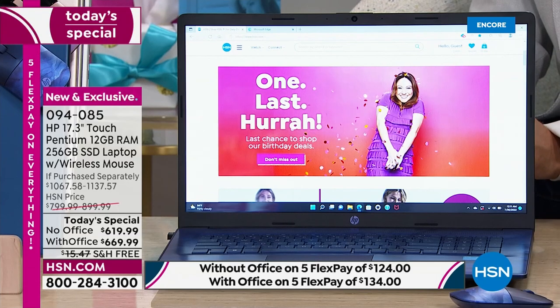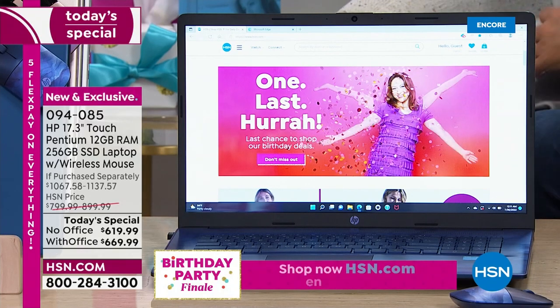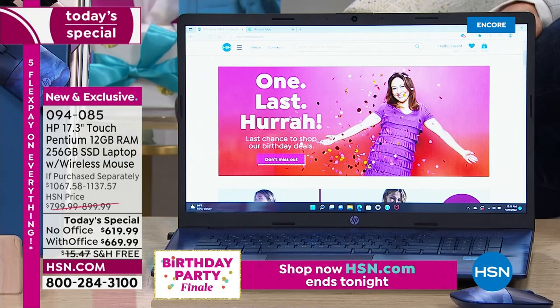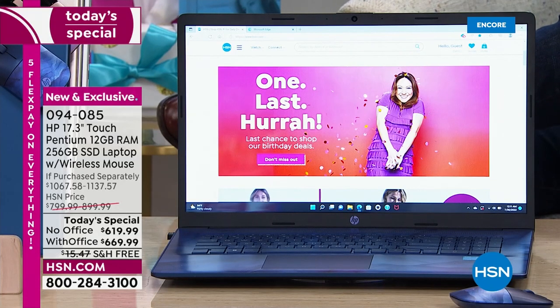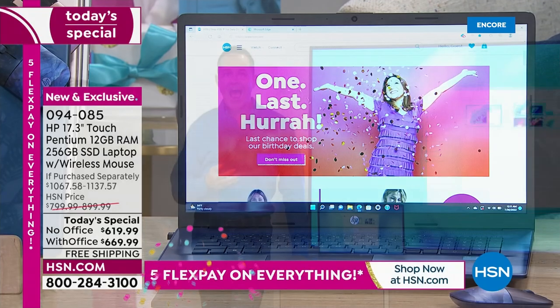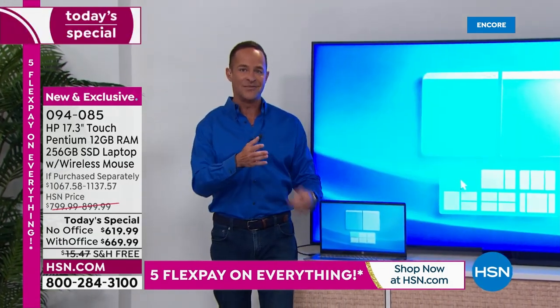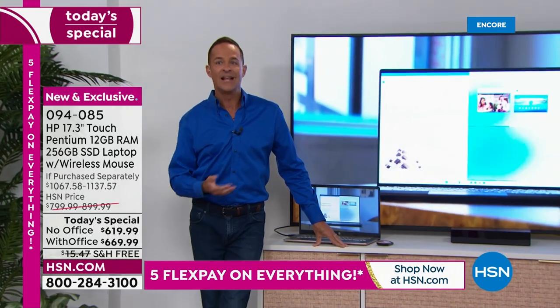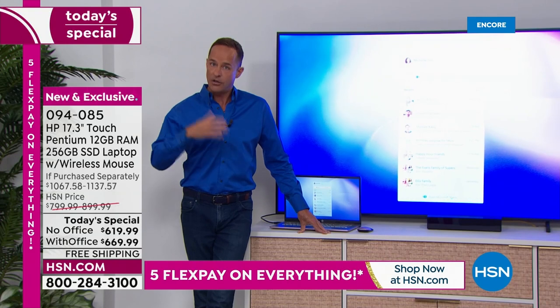HP is the number one computer manufacturer in America, Intel is the number one processor brand, and Windows 11 is the number one operating system. If you pick it up with Microsoft Office, that means all seven programs: Word, Excel, PowerPoint, Outlook, Access, OneNote, and Publisher — pre-installed and ready to go.